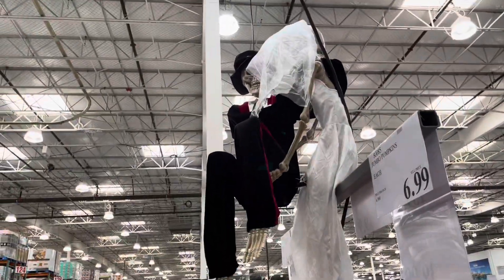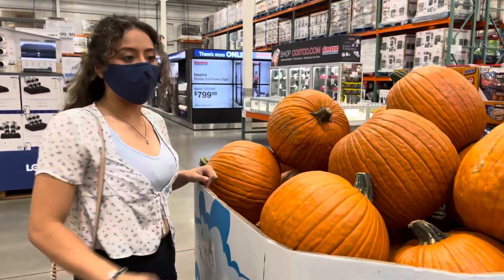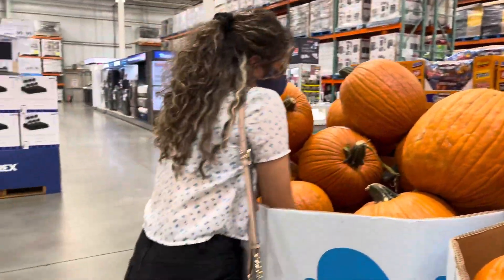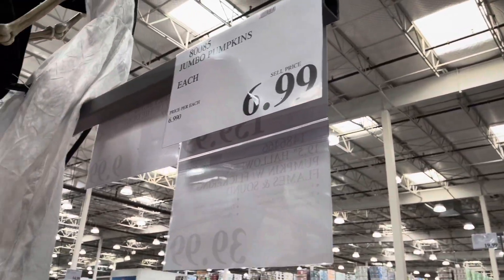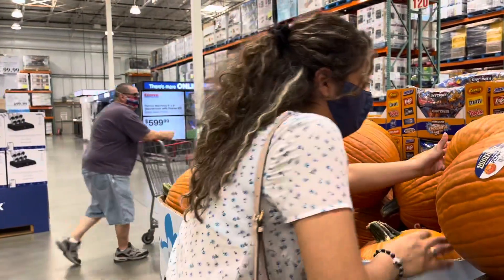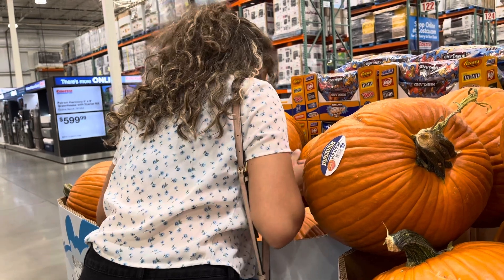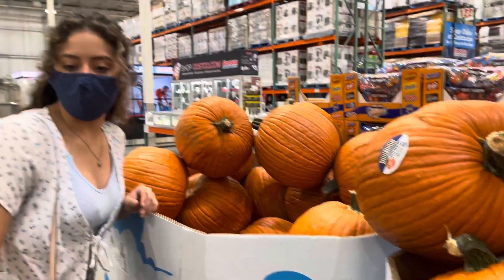We found some pumpkins at Costco. Dad had seen the pumpkins before but wanted to wait for me to come and do a haul. They have them here for only $6.99 for the jumbo pumpkins. I'm telling them to only pick two because we're going to Murray Family Farm, where you usually get to pick your own pumpkin with the price of admission. So I'm only getting two for now — one for Ashlyn to paint and one for Alicia.